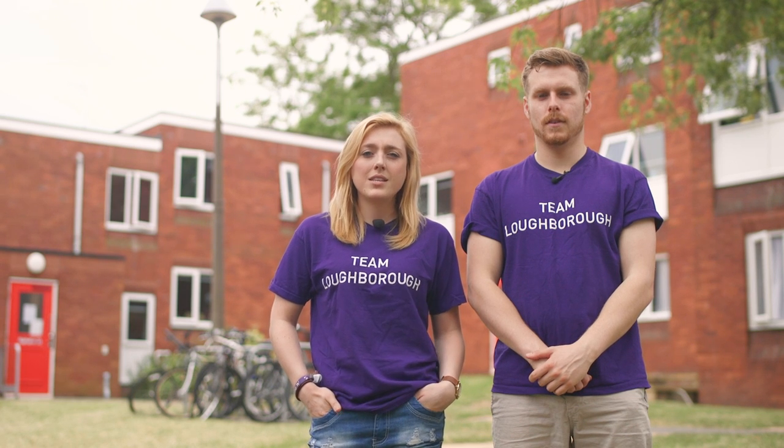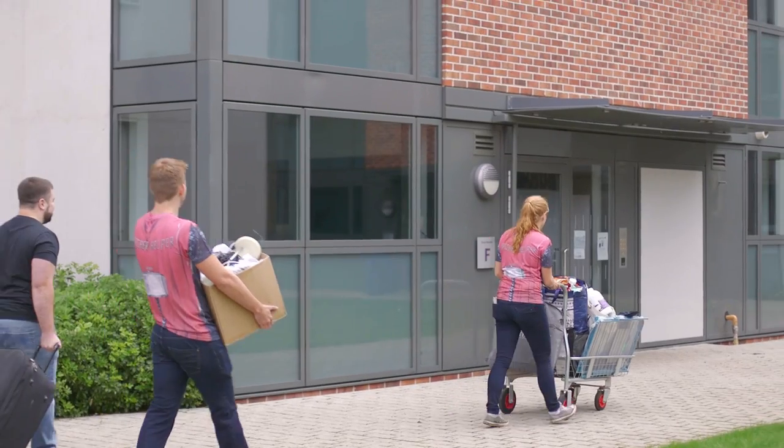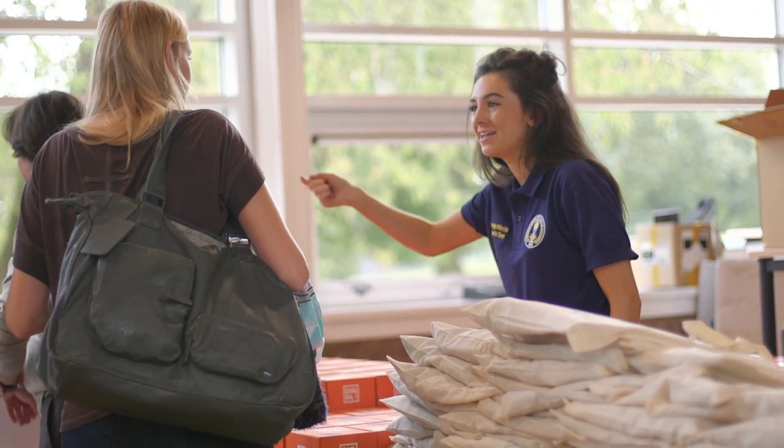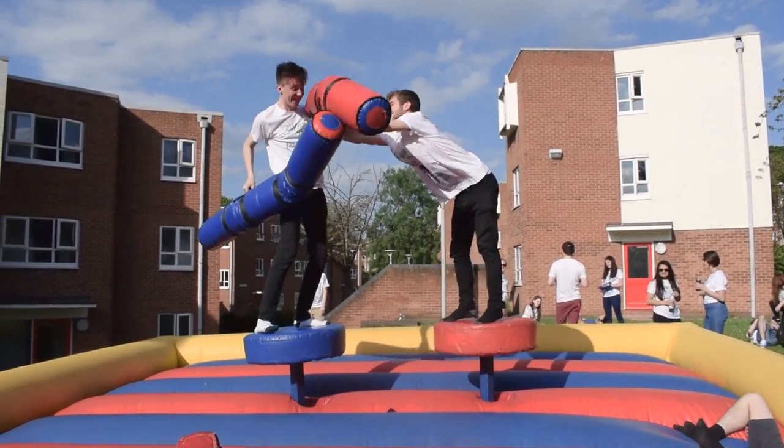Loughborough has one of the most unique student experiences in the country with an unrivalled hall spirit, and this is a huge part of what being at Loughborough is all about. One of the reasons hall spirit is so high is because of the hall committees — a committee of students voted in who are on hand to get you involved and help you with any questions or issues you may have while in halls. They organise events throughout the year and help make a hall feel like one big community.